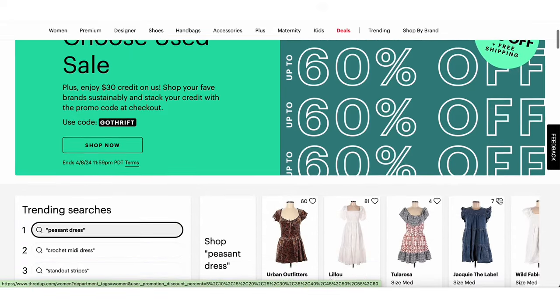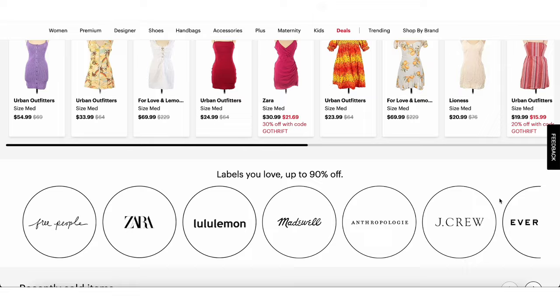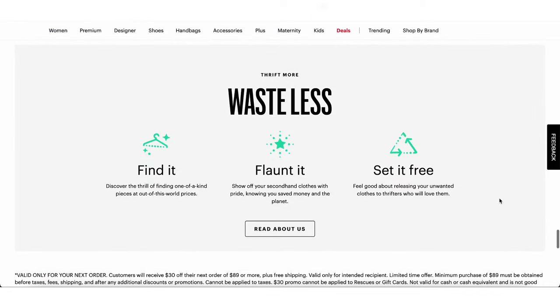In today's video we're going to be doing a little try-on ThredUP haul. ThredUP is essentially an online thrift store, which we love — you get the sustainability aspect of thrifting but also the convenience of online shopping, definitely easier than thrifting in person where you're sifting through a lot of stuff to find hidden treasures.